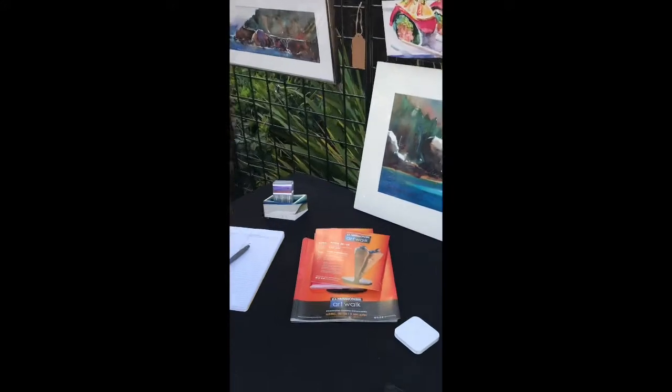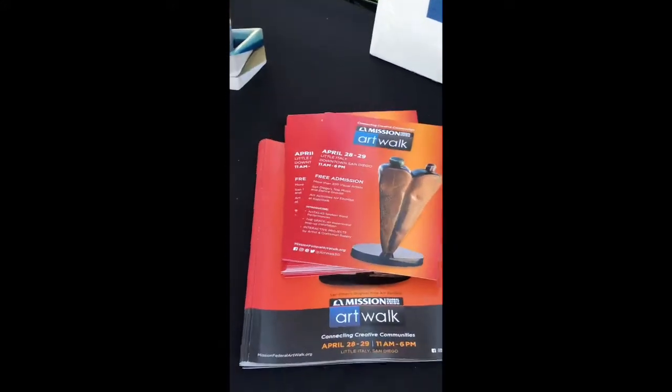One last thing — I'm going to be at Art Walk next weekend, space 554 on Date Street. Come on by!